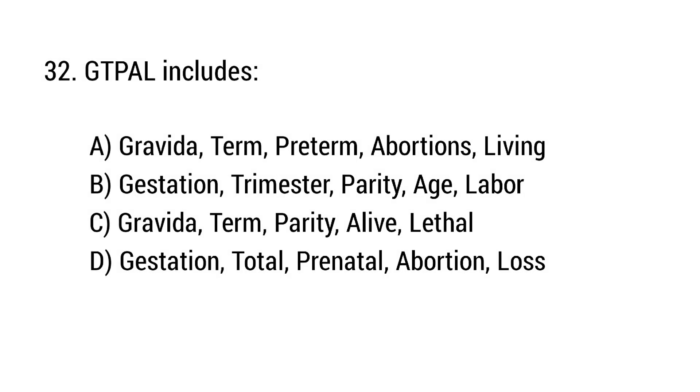Question number 32. GTPAL includes? The right answer is option A: Gravida, Term, Preterm, Abortion, Living.